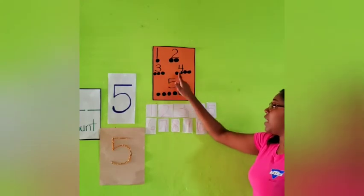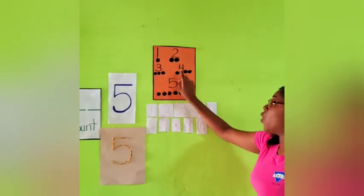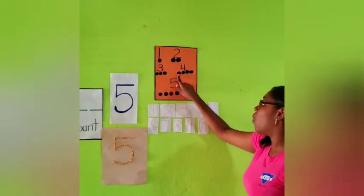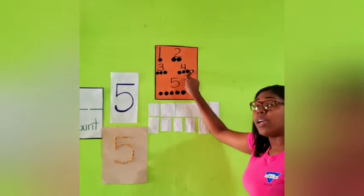Awesome job boys and girls. Number 4. And how many circles do we have at the bottom, boys and girls? 4. Can we count that? 1, 2, 3, 4.